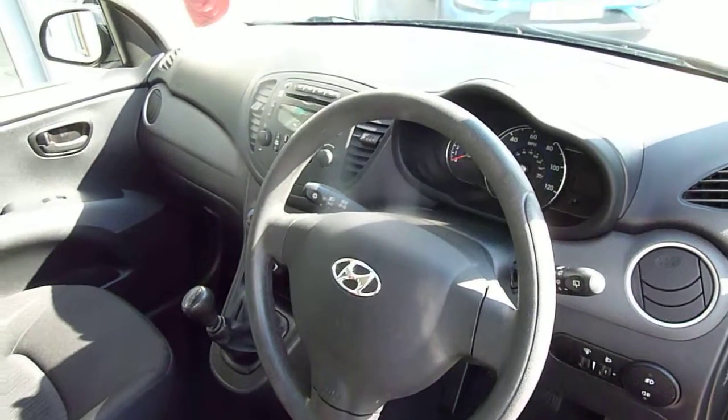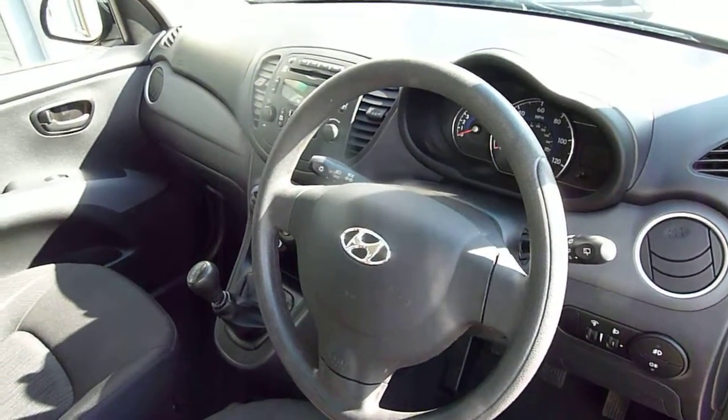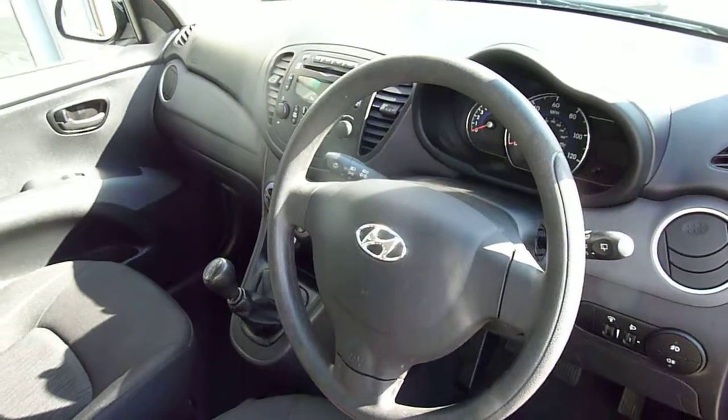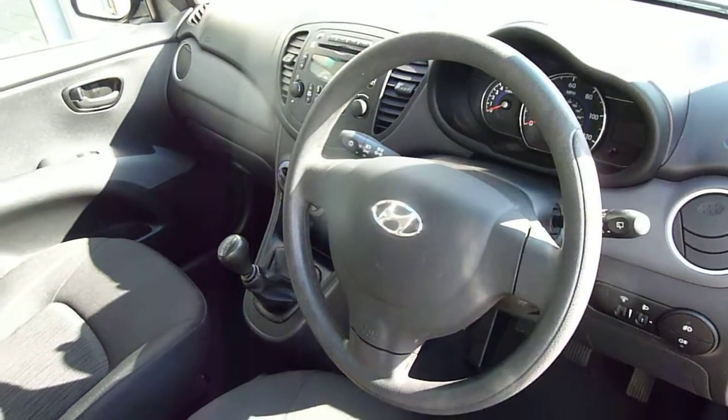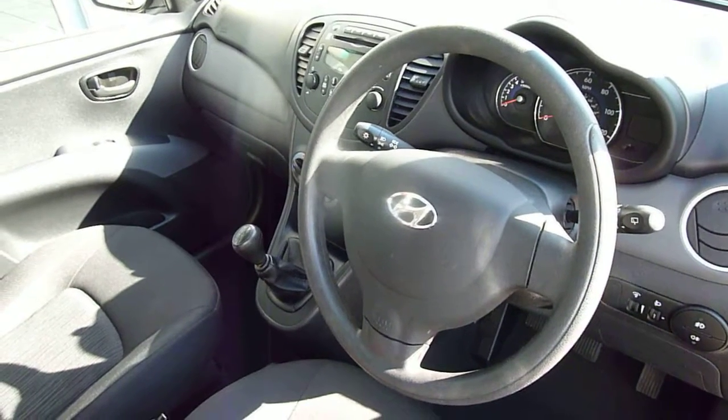So there we have it — a really nice used example of a Hyundai i10 1.2 petrol active with low miles. If you'd like any further information, please contact JTU's Hyundai Shrewsbury on 01743 450 888.